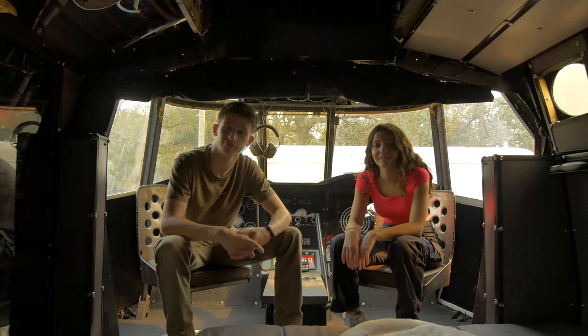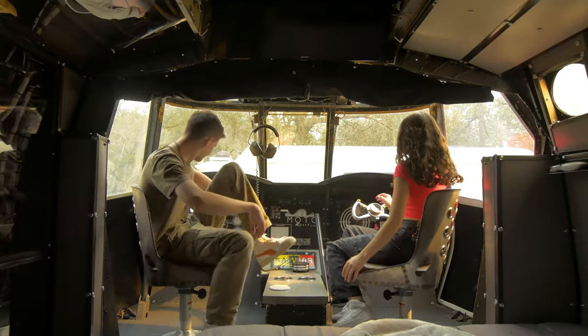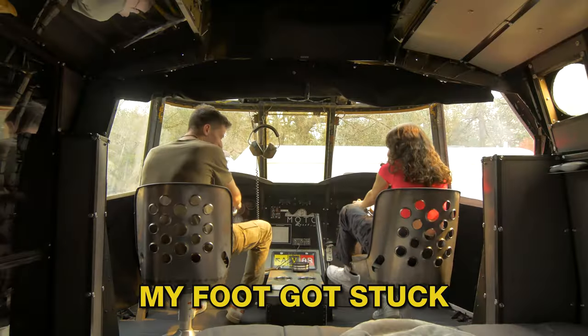Climb aboard — isn't that what they say in an airplane? What do they say for a helicopter? Get to the choppa! Get to the choppa!